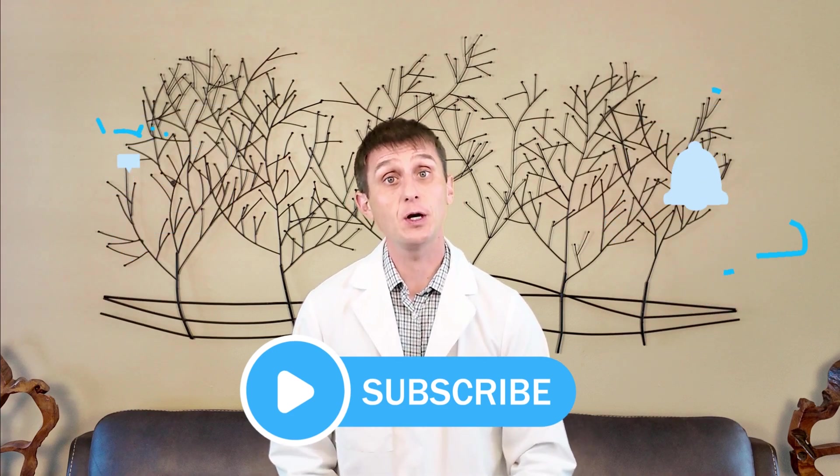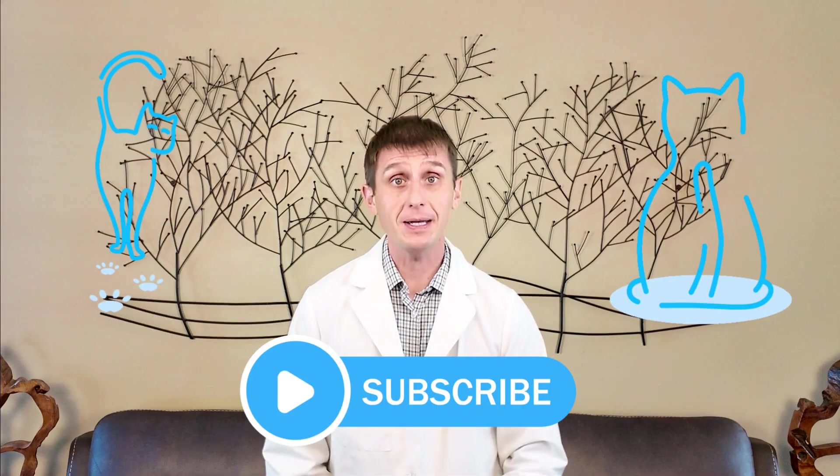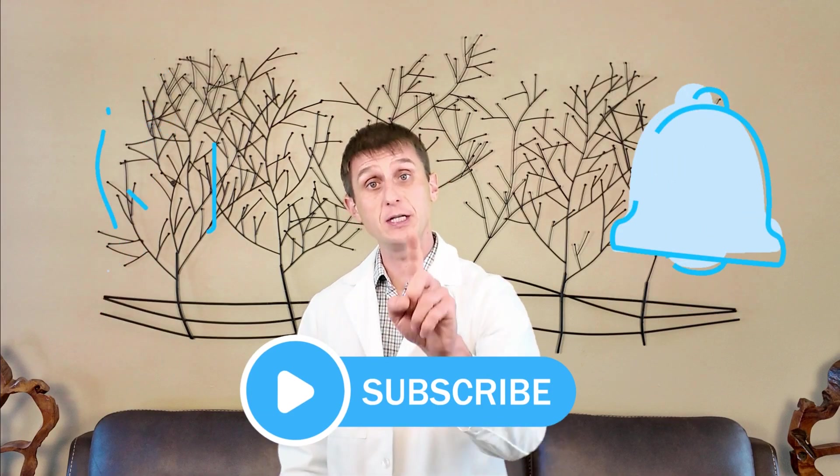If you learned something or enjoyed this video, make sure you like, subscribe, and comment. Thanks so much for watching, and I'll see you in my next video.